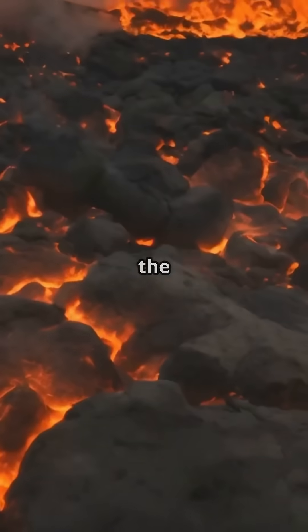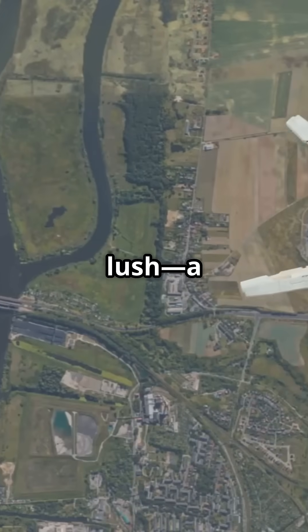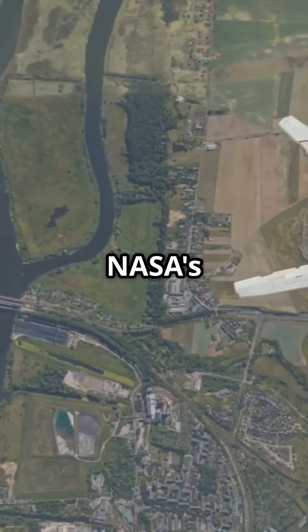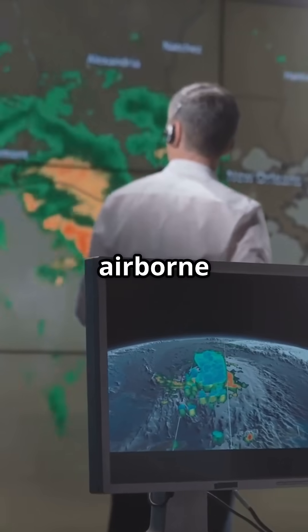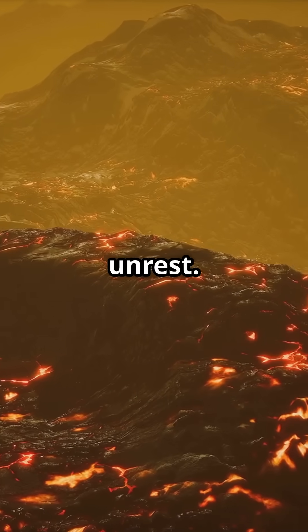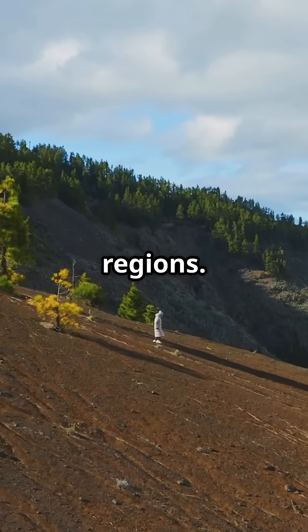As magma rises beneath the Earth's surface, it releases carbon dioxide. Nearby plants absorb this, making them greener and more lush — a change that satellites can detect from space. Using data from NASA's Landsat 8 and other airborne instruments, researchers can spot these early signs of volcanic unrest. And the best part? This method works even in remote and unmonitored regions.